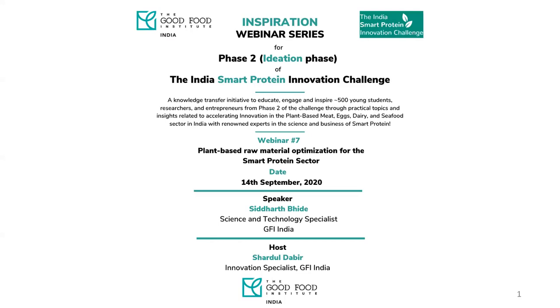The five category areas are plant-based meat, plant-based dairy, plant-based seafood, plant-based eggs, and powering plant-based solutions. This is webinar number seven and the topic is plant-based raw material optimization for the smart protein sector. Today's guest speaker is Siddharth, a science and technology specialist who leads the science and technology initiatives at GFI India, specifically focusing on the plant-based side of things.